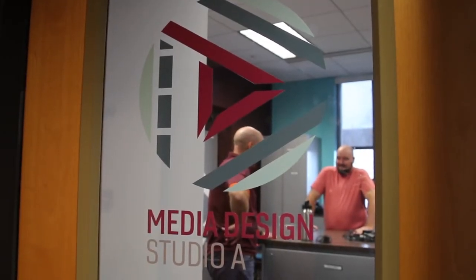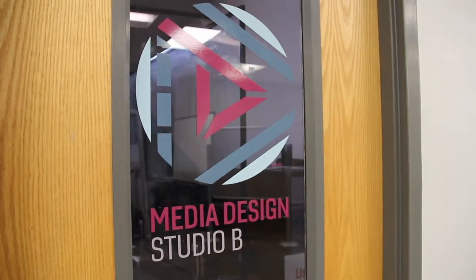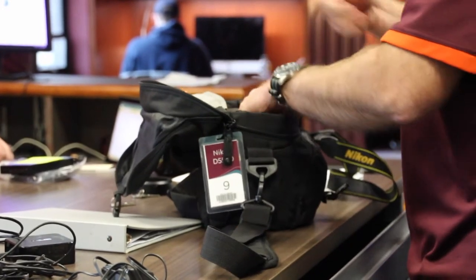There are actually two Media Design Studios. This is Studio A, where we have equipment that we check out to the Virginia Tech community. Media Design Studio B, which is downstairs, has the equipment in-house.